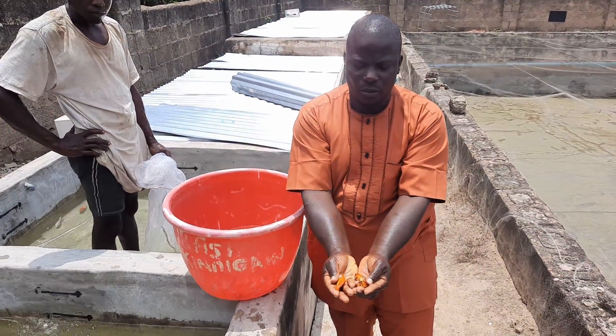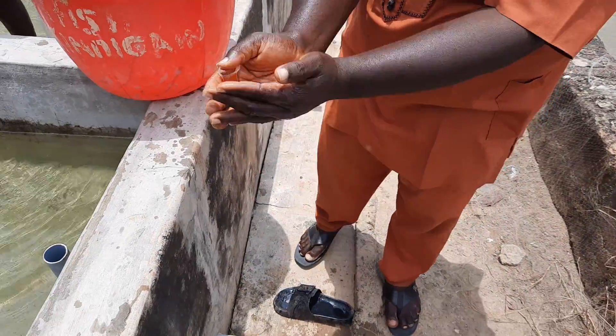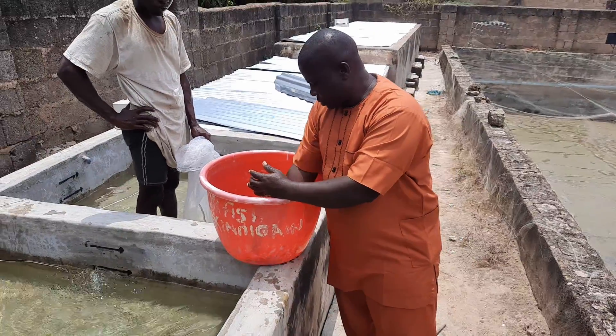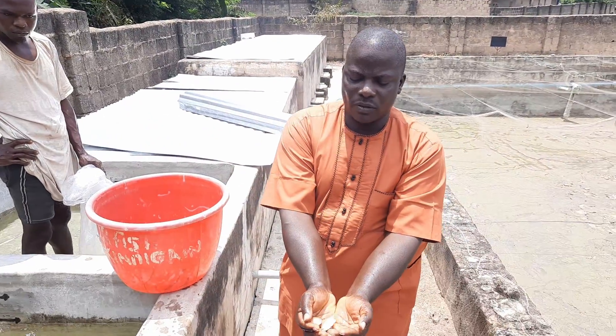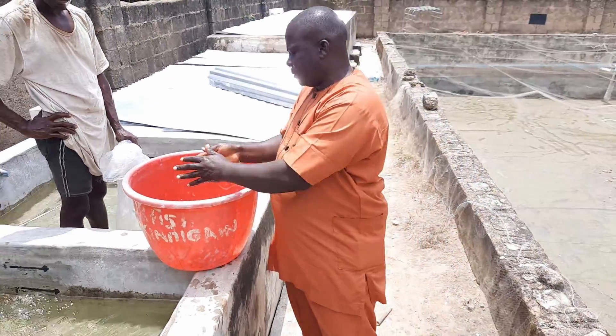These are goldfish. These are gouramis. We have yellow gouramis, white gouramis, blue gouramis, lavender — different types. We produce them here in Aqua Pedro.